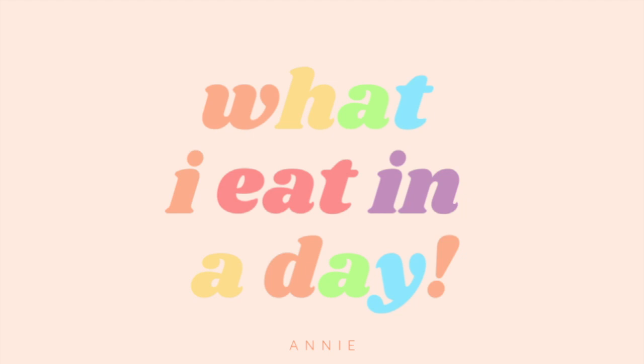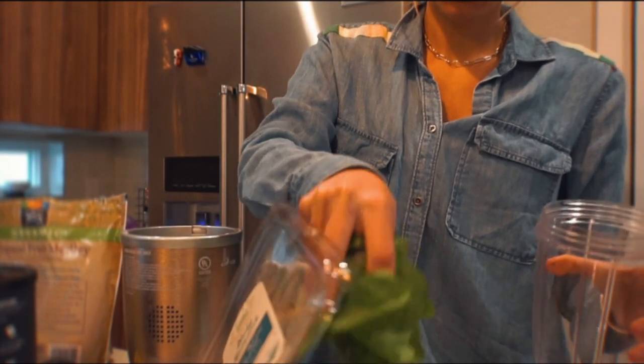Welcome to what I eat in a day. Let's start with the first meal of the day, breakfast. So I'm starting today with a smoothie bowl.